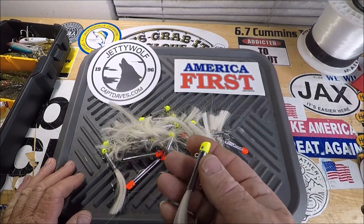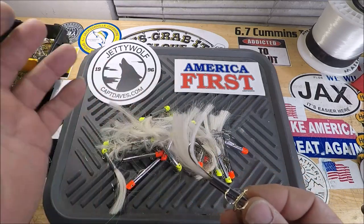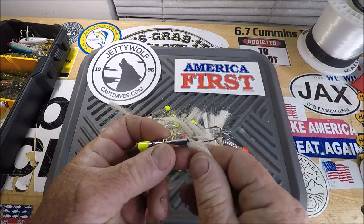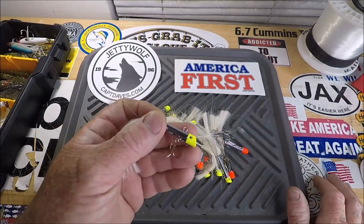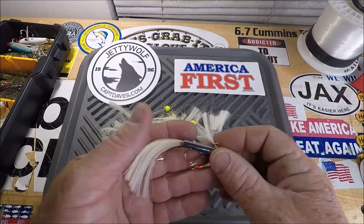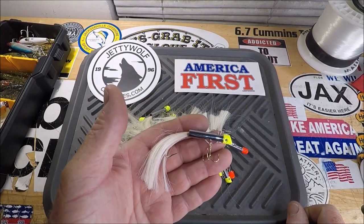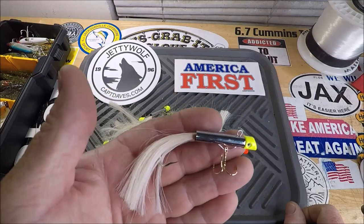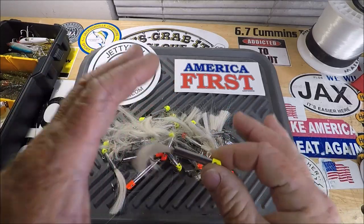You want to do some casting, some trolling, some vertical jigging — that's what I use these for. These things are so good. They sell them at Walmart. I've been to three Walmarts and every single one, the space where they belong is empty — there's not one left. I got a whole bunch of these with the tails, but I don't really care about much of the bucktail stuff because it all gets tangled.